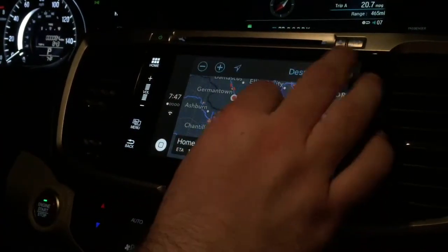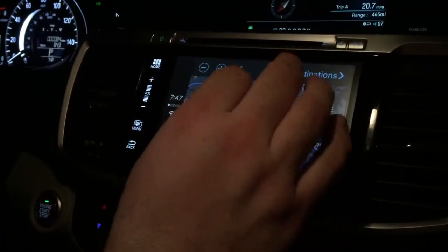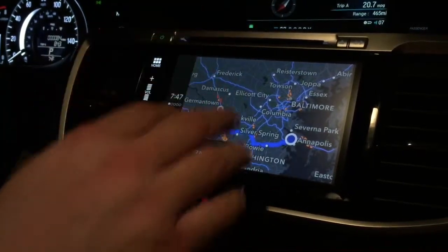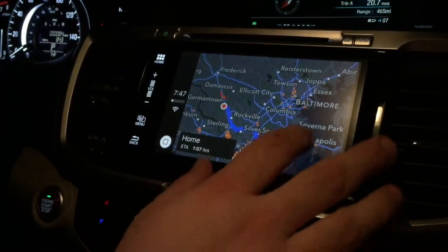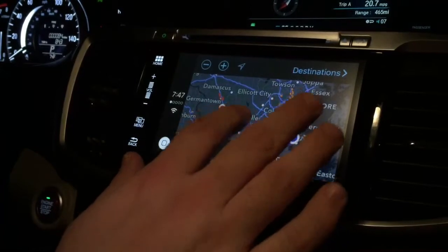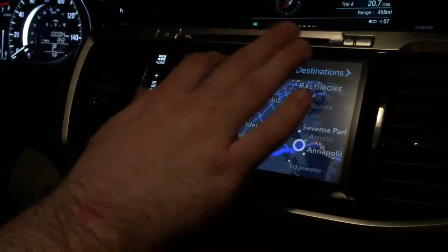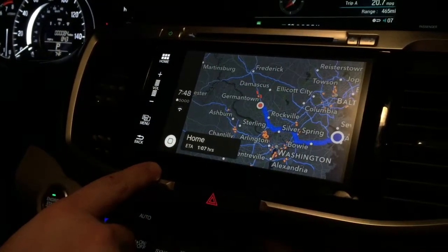One thing to note: even though this screen supports pinching and swiping, Apple had to develop CarPlay for all kinds of different screens, some of which don't have that. So in order to zoom in or out, you do have to touch the zoom buttons. One more thing — before I hit the home button to take you back to the home screen, just like on your iPhone, you hold that button down.